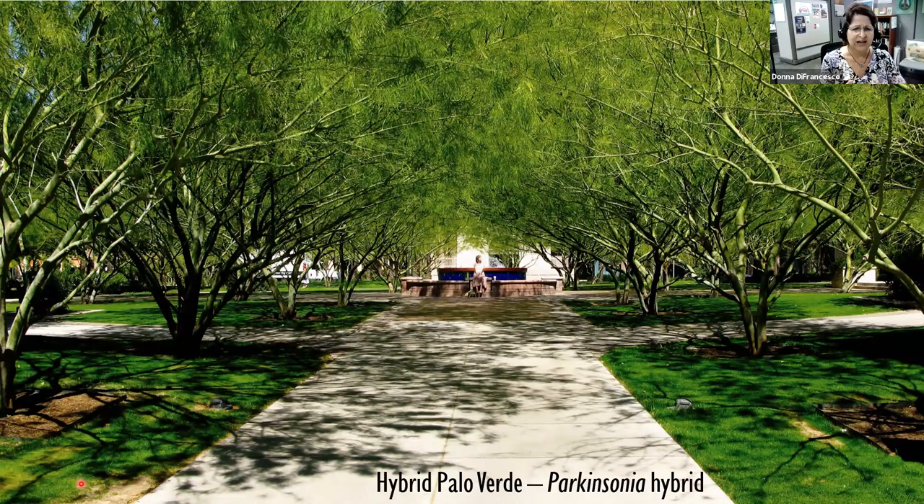This is actually the hybrid Palo Verde. It has incredible attributes — it's thornless, has beautiful bark, and blooms throughout the summer rather than just one bloom period. However, I don't recommend this tree because it gets a lot of limb breakage, especially in high winds. They just don't last very long. If you do have one, don't overwater it — that'll help strengthen it a little bit.